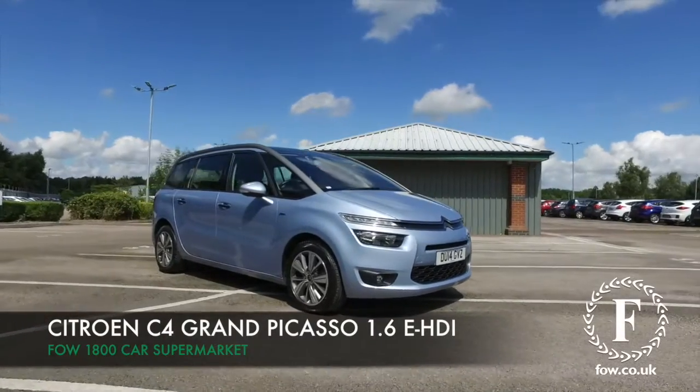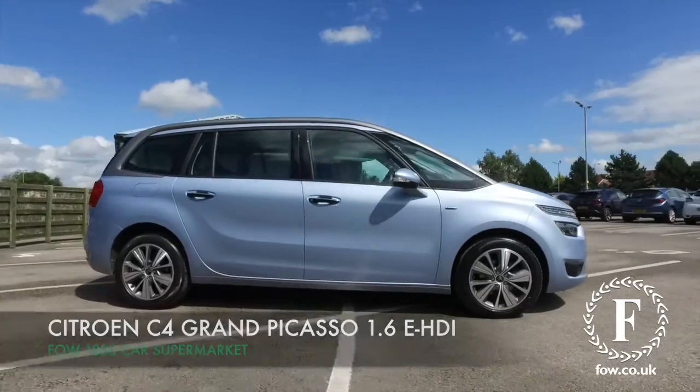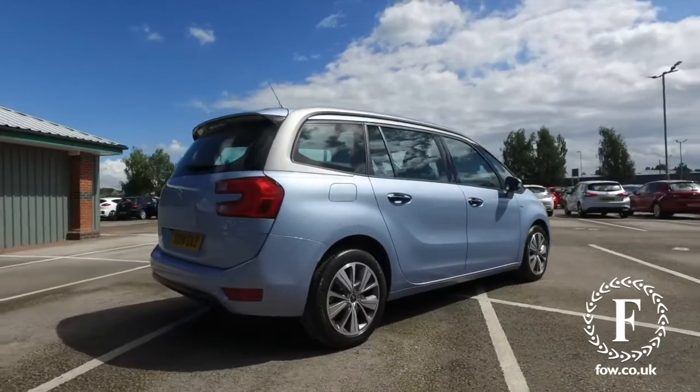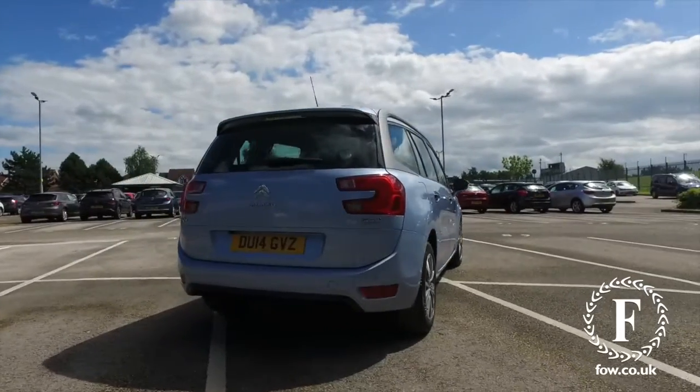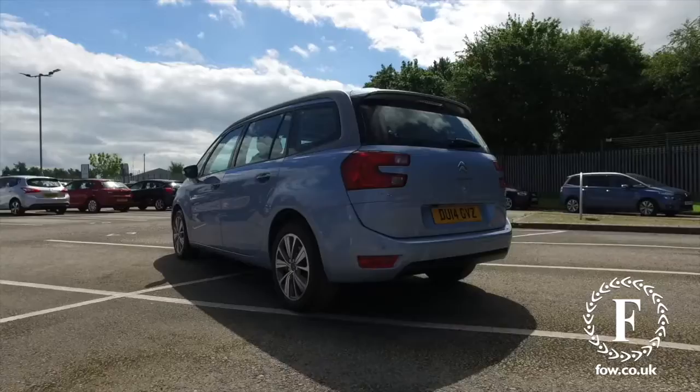Citroën are building some ultra stylish cars these days, and I think as far as family friendly motoring goes, the C4 Grand Picasso really hits the spot. A seven seat vehicle which is built for comfort and really engaging to drive.